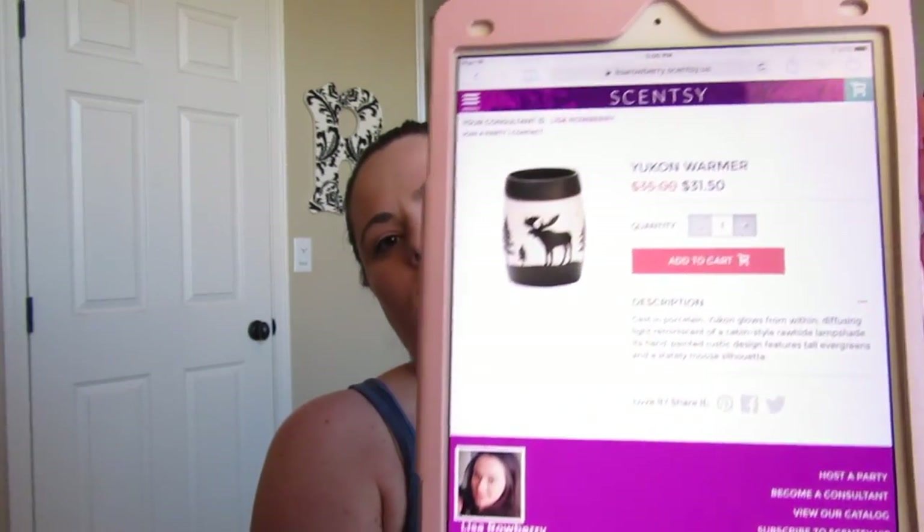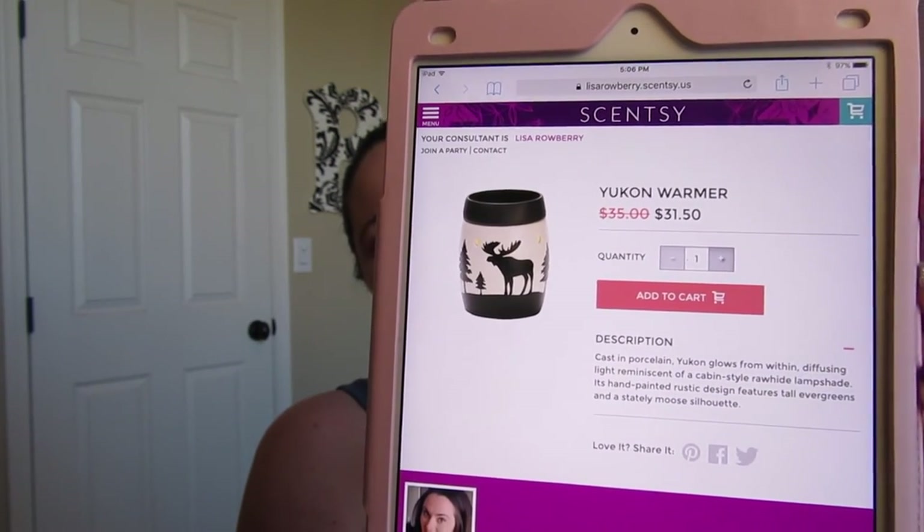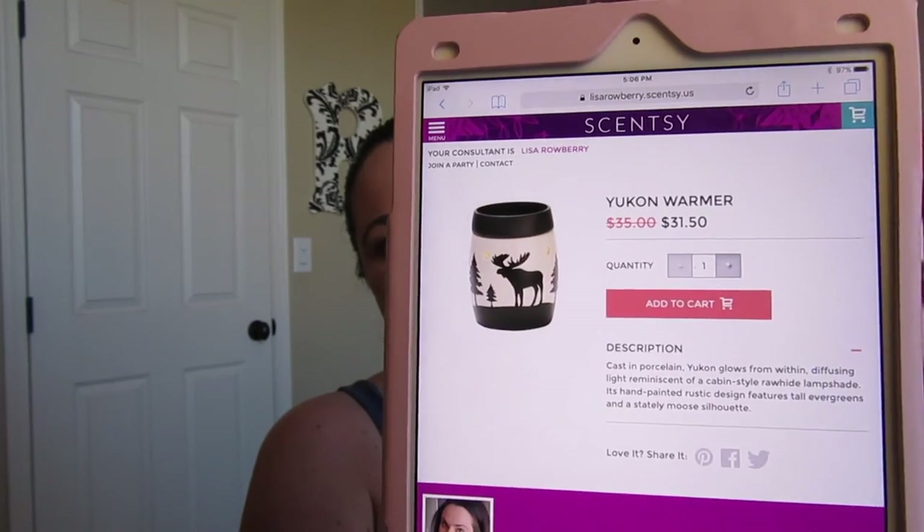Next is Yukon, which is on sale for $31.50. It's got some trees and a moose on it — super cute.